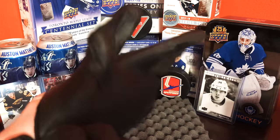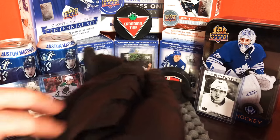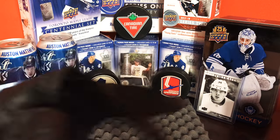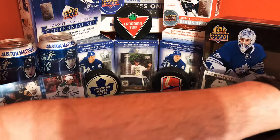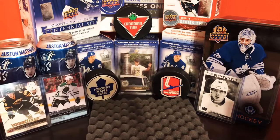The hunt for the Toronto Maple Leafs rookies — Nylander, Matthews, Marner, the top guys everybody's ranting and raving over. So yeah, we'll get these open.